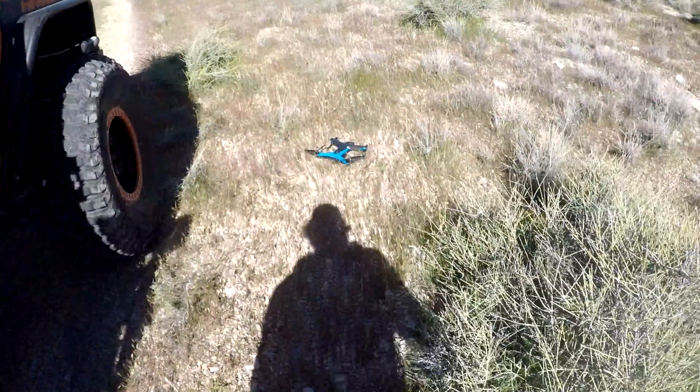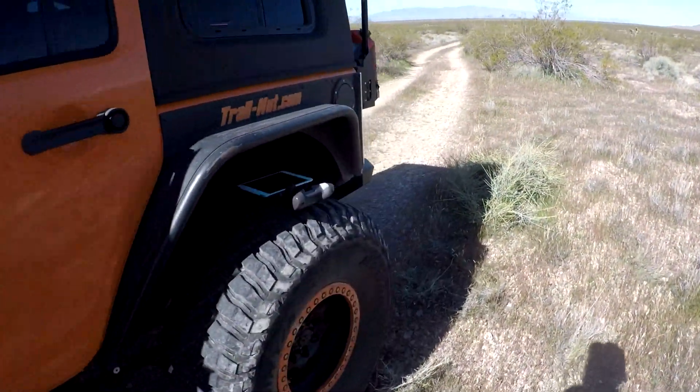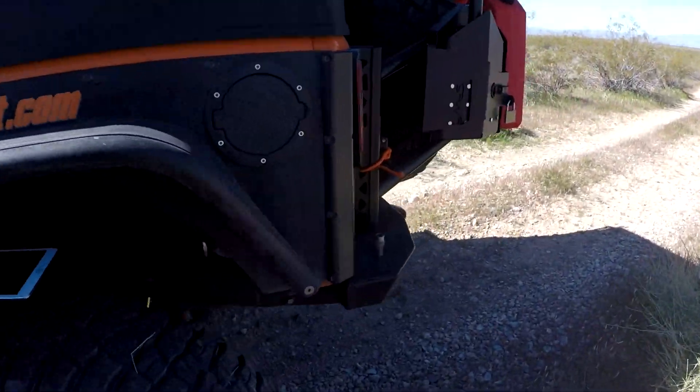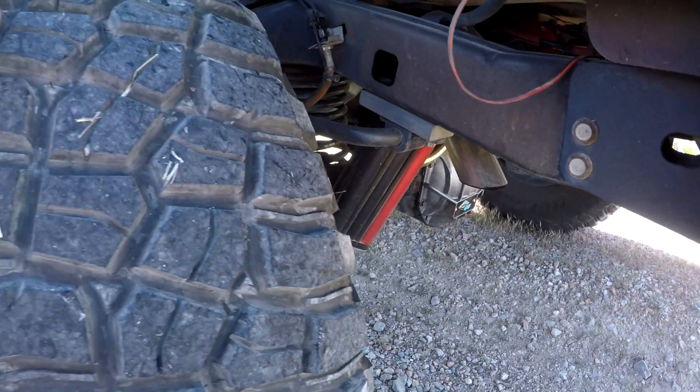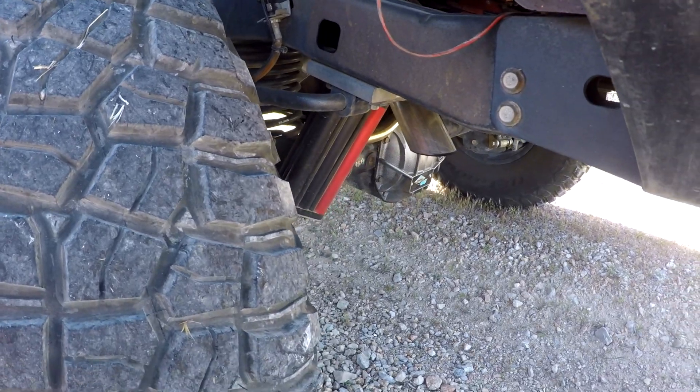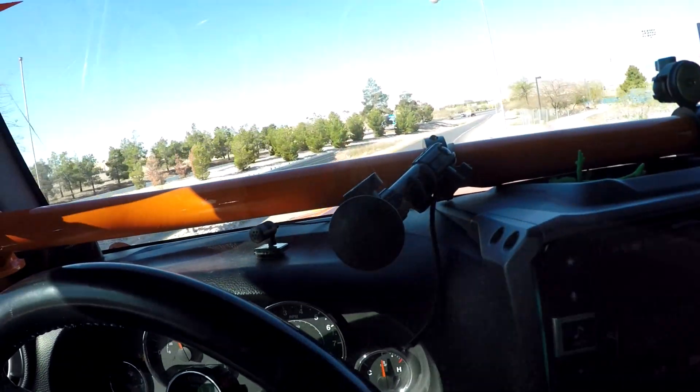We're stopped here to change the batteries in the drone, and you can probably hear this LT1 ticking over at about 400 RPM. Let's listen for that. It's really a mild engine. You can hear the compression, but when you get on it, it's Dr. Jekyll and Mr. Hyde.